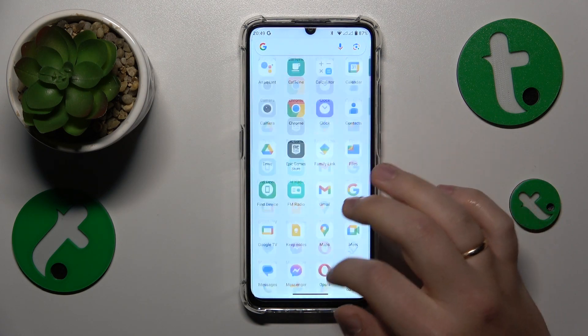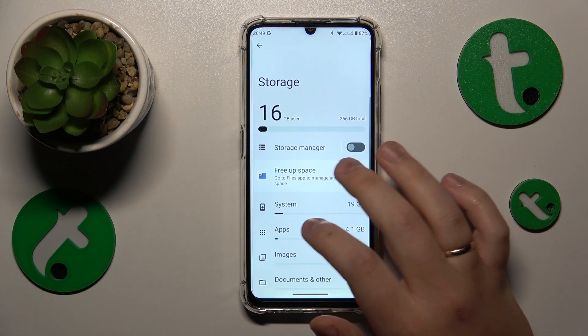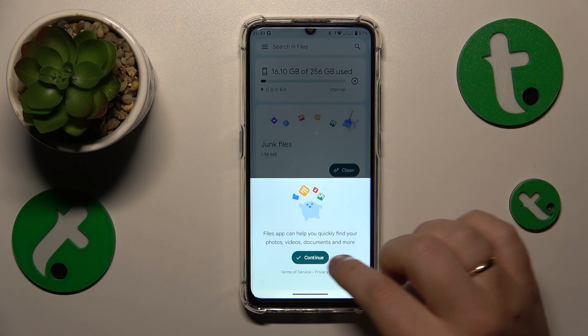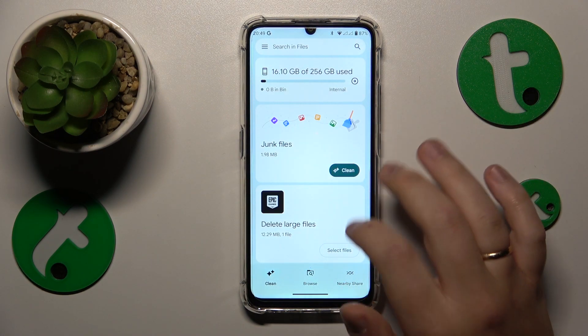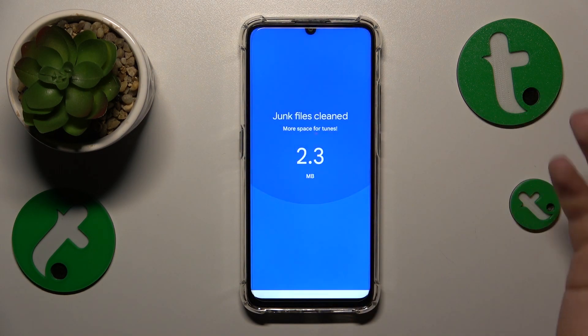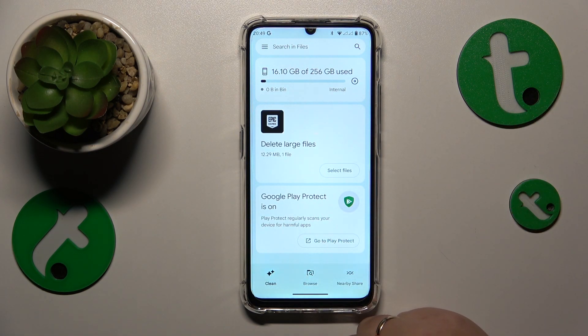Then what you might also want to do is perform the storage cleanup by going into settings, storage, free app space. Then allow the Google Files app to see what measures it can suggest and then do those measures. By doing so, you simply delete junk files, cached files and all those unnecessary files, freeing up storage space that is being occupied by simple trash.